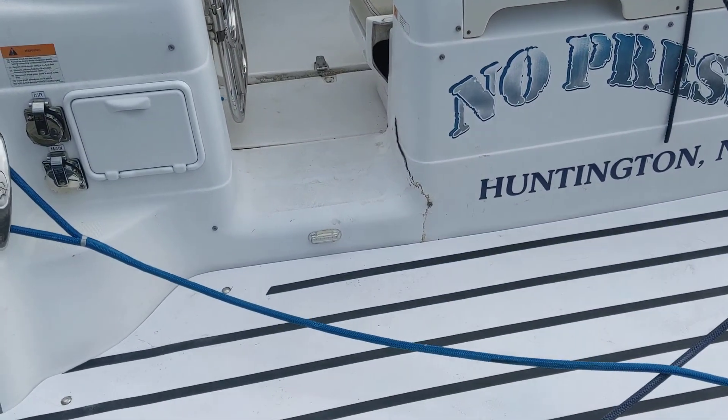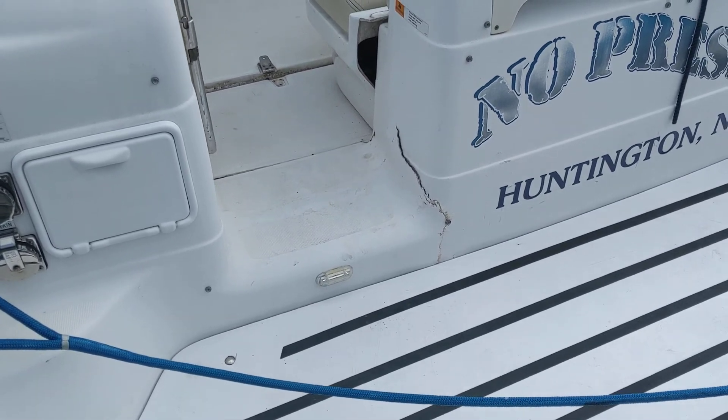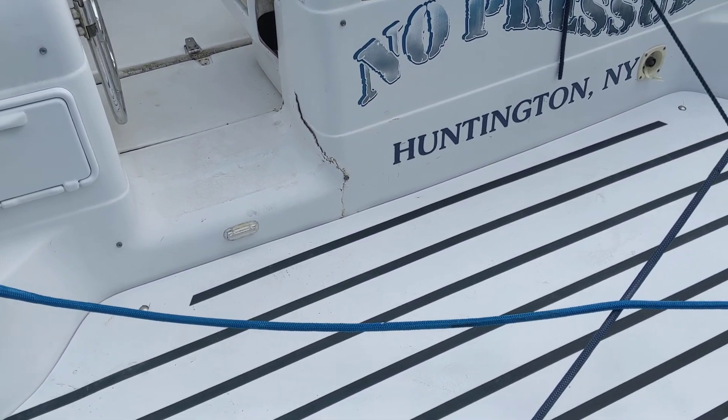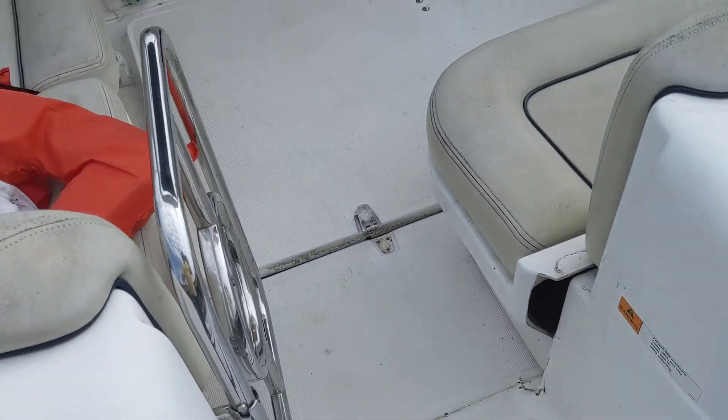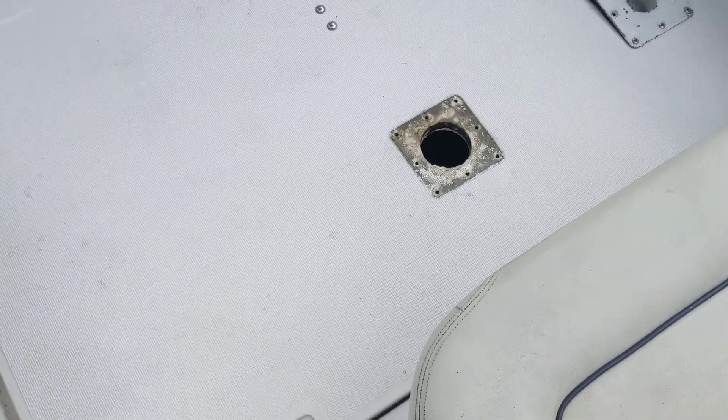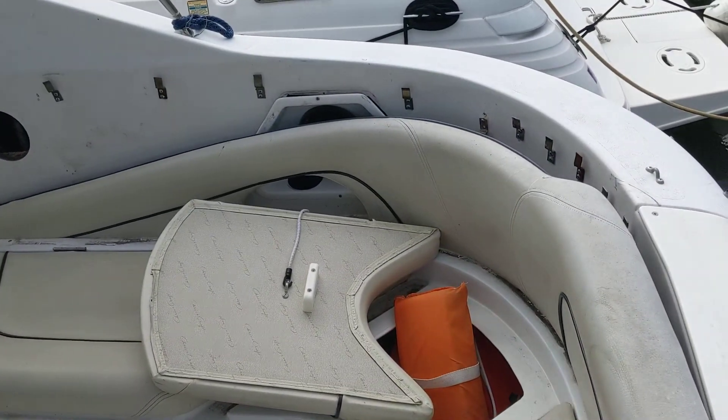But when you start looking, you say to yourself, how did that happen? Look at that crack. And then you realize there was an explosion in the engine compartment of this thing. You can see the hatch blew off — all that stuff blew off.